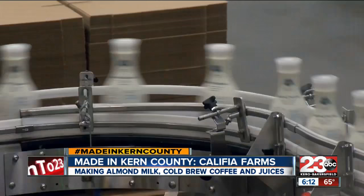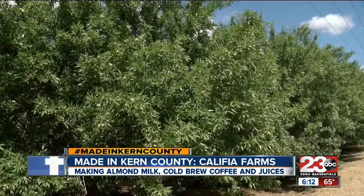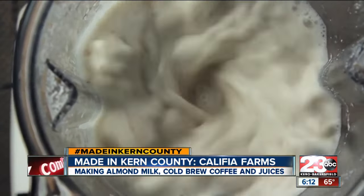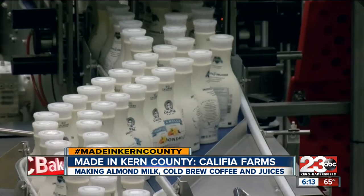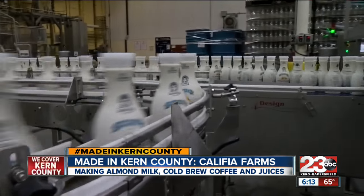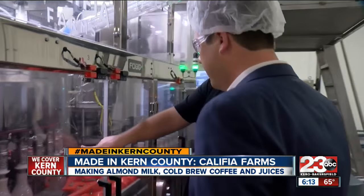And you're going to give us a behind-the-scenes look. Let's go. This is a process that takes almonds from the orchards of Kern County, where they're ground down, mixed with water, and turned into almond milk. Hundreds of thousands of bottles of almond milk passing on these conveyor belts every day. Labels get applied at a high velocity, go through a steam tunnel, where they actually shrink and adhere to the bottle — a process that goes on 24 hours a day, seven days a week, in this 40,000 square foot bottling plant.